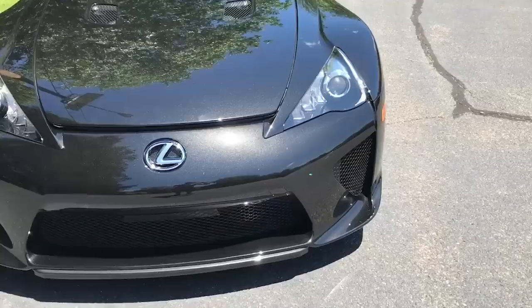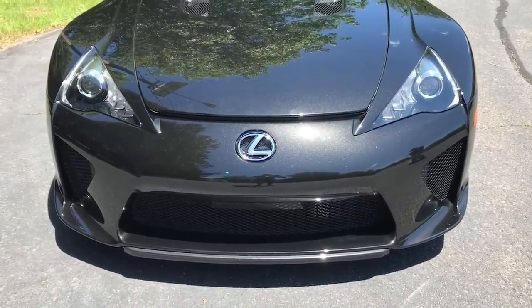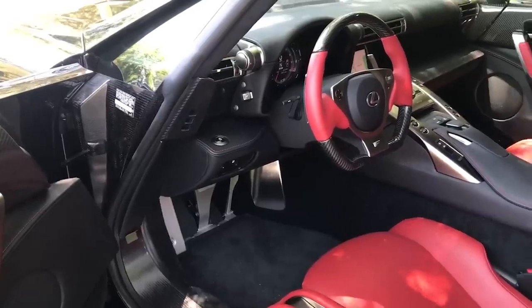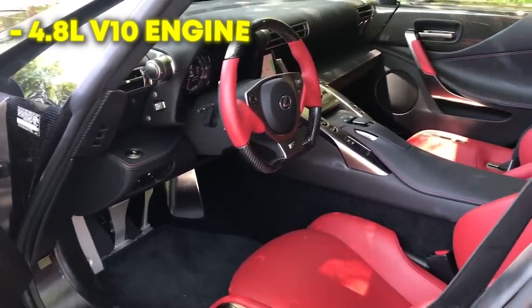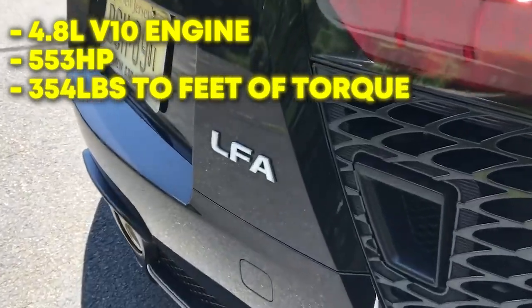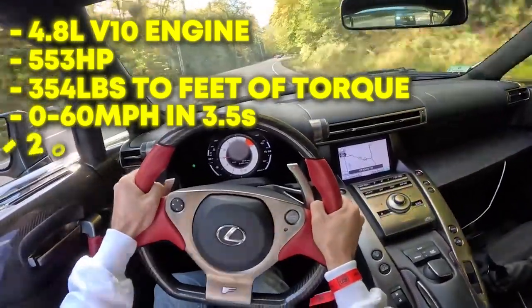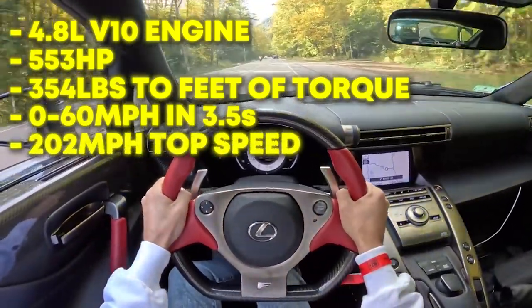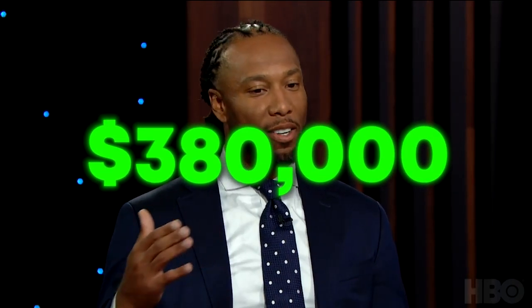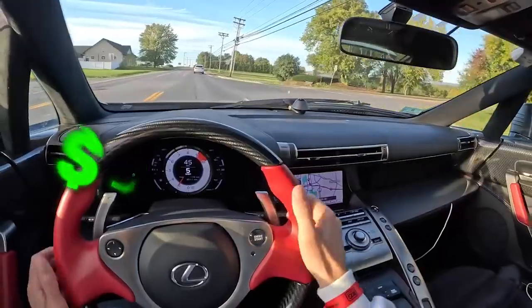The Lexus LFA is loaded with five cylinders that contribute to its incredible sound. The 2012 Lexus LFA has a 4.8-liter engine that offers 553 horsepower and 354 pounds-feet of torque. It can go from 0 to 60 mph in only 3.5 seconds and is capable of reaching a top speed of 202 mph. Larry Fitzgerald purchased his Lexus LFA for $380,000, but due to the unique sound of the engine, you can't find one anymore for less than $1 million, even second-hand.